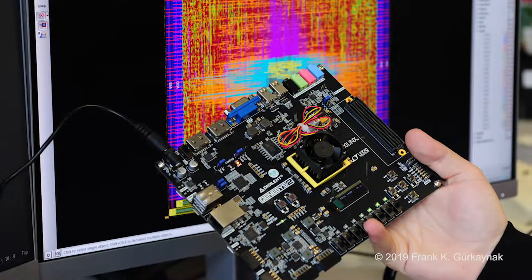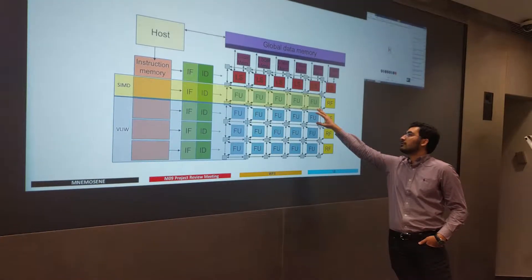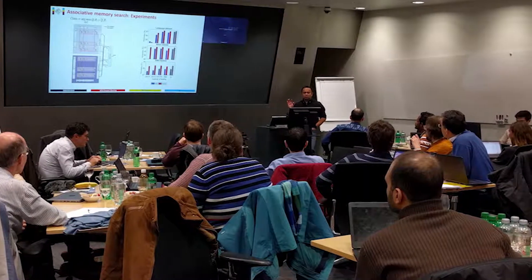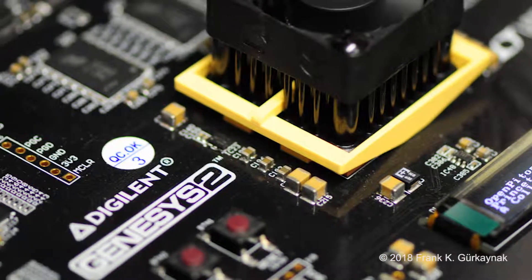It is interesting for young scientists to pursue this field because, even though we don't necessarily see it, we are literally surrounded by the devices and applications we are working on. It is not visible, but it totally impacts what we do in our everyday life. It is really interesting for young researchers to understand what impacts what is on their phone or their laptop.